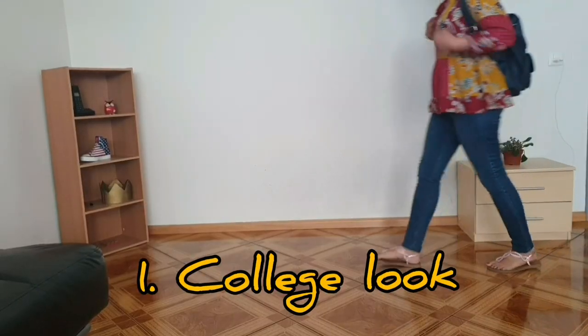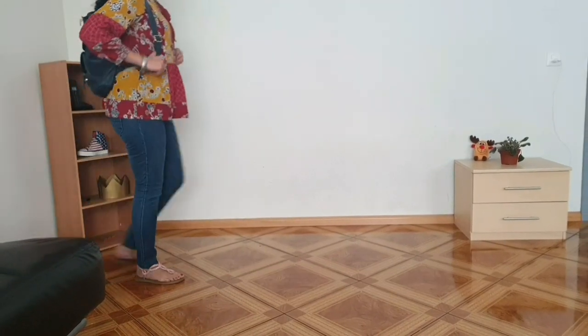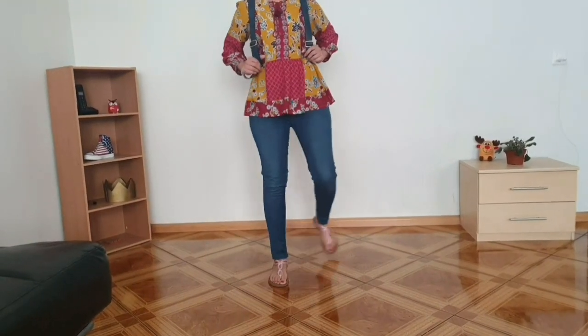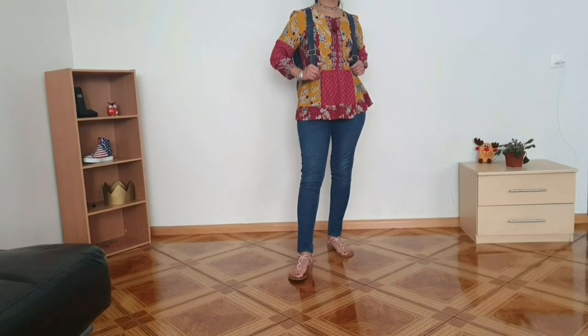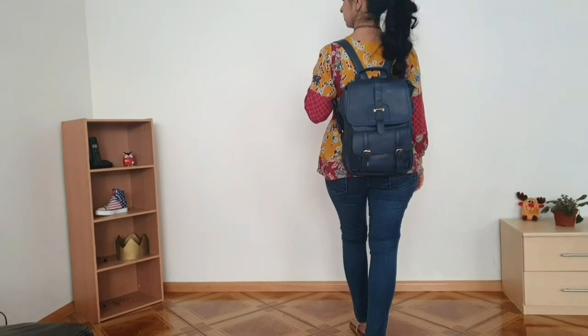For the first look, I have paired this top with blue jeans. This is a very basic look and is a great choice for college. I have added a backpack, small hoops, a choker, some bangles, and flat sandals to complete this college outfit.